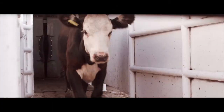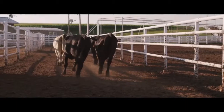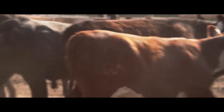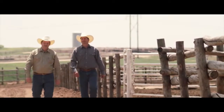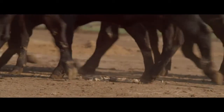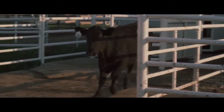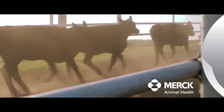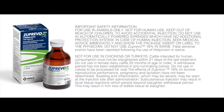Zuprivo for BRD treatment. Zuprivo is a fast-acting, long-lasting BRD treatment that you can count on to get the job done. Choose confidence. Choose Zuprivo from Merck Animal Health.